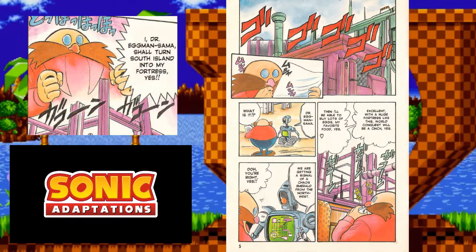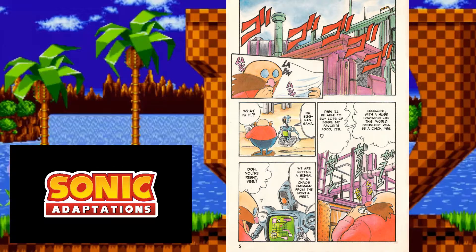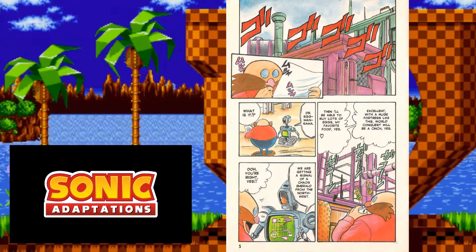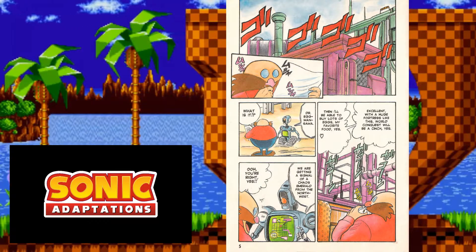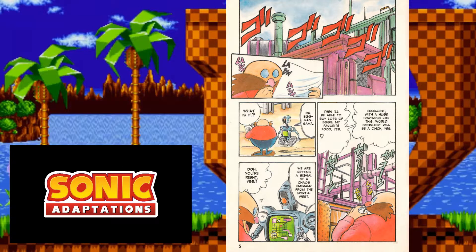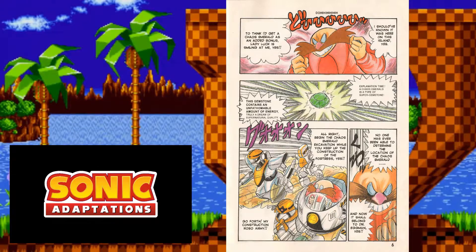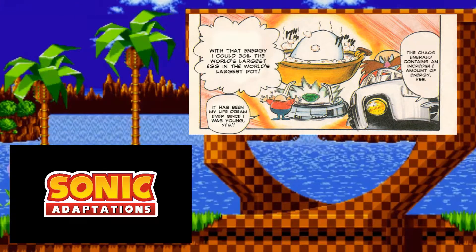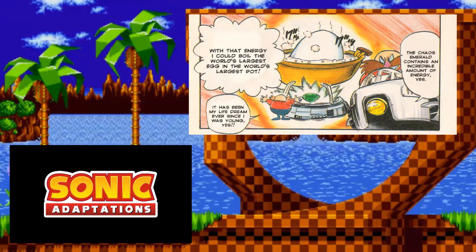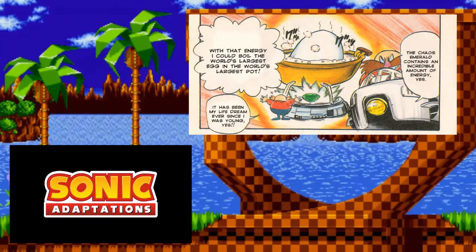The robots begin building Eggman's new fortress, and you can see his cape is mistakenly colored red rather than yellow. This miscoloring is very consistent throughout the entire comic, so it's more than just a slight mistake. Also, Eggman always says 'yes' after his sentences — a gimmick that never showed up in the games and is pretty much exclusive to this manga. Obviously, Eggman doesn't talk in Sonic 1, and this egg-obsession trope was also never really incorporated into the games, at least not to this degree.